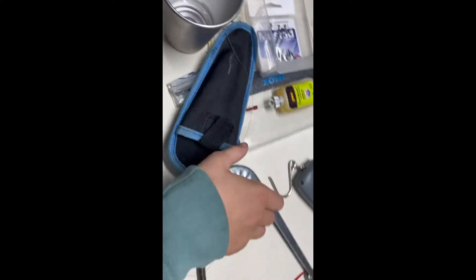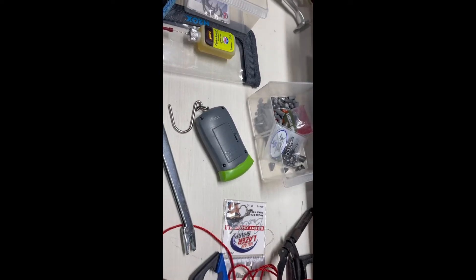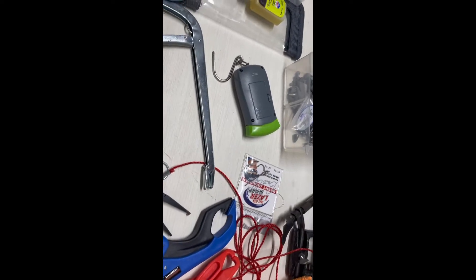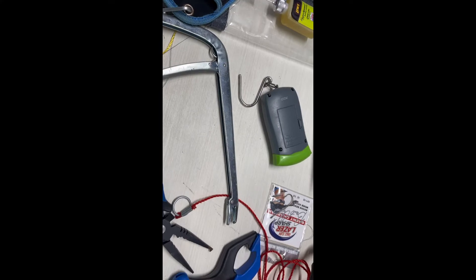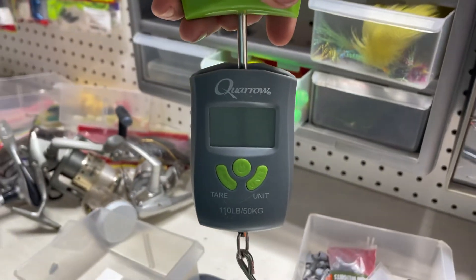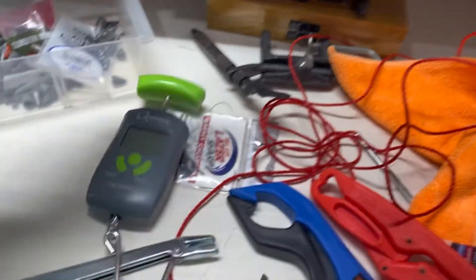Next up, we've got these longer pliers — basically a hook remover — for when the hook is really deep in the fish's throat. These will go really far down no matter whether it's a bass, crappie, bream, or whatever. Finally, we've got a scale. This is more of an essential if you're fishing a tournament, but you'd probably also want to know how much your fish weighs even outside of a tournament, so it's more of a luxury than a necessity.